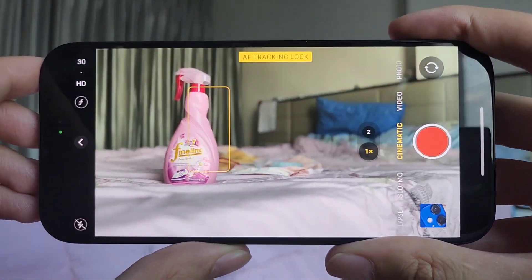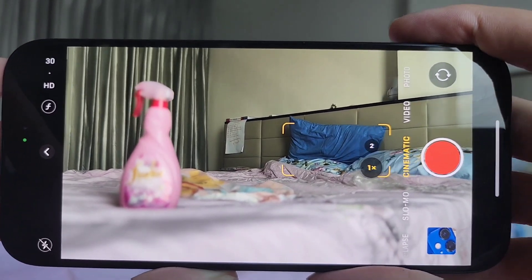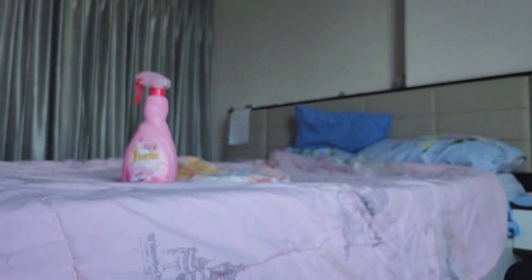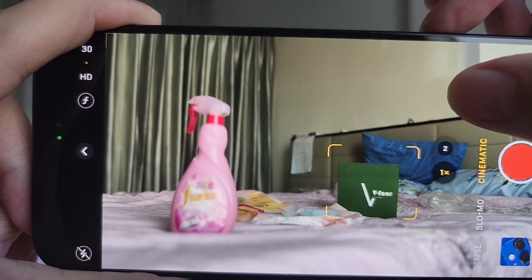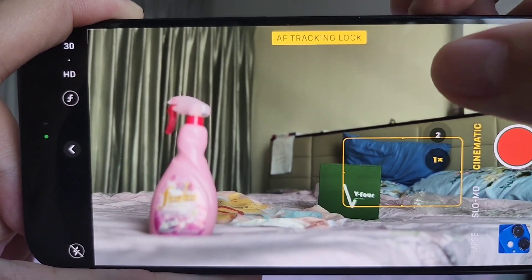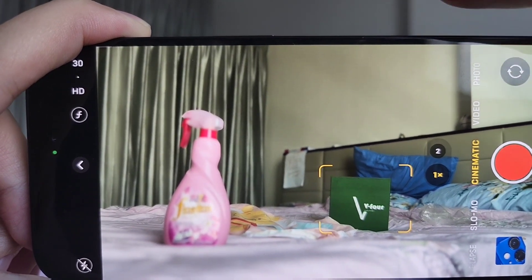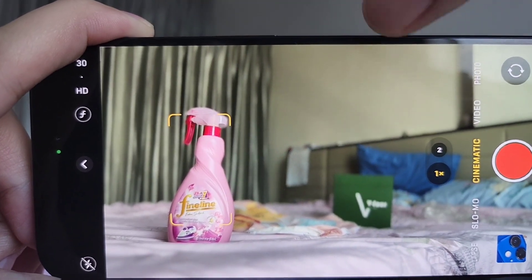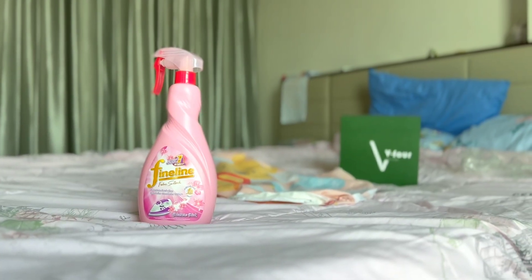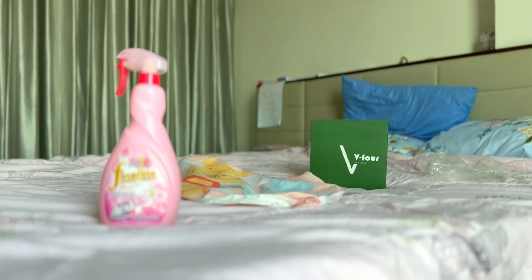If you tap on an object again, it will do autofocus tracking lock and keep the focus locked on that thing you tapped on. It does a very good job at identifying objects and drawing a yellow square around them — for example, that green box over there: it easily detects it and makes it stand out in front of everything else. You can easily switch between different things to focus on. Obviously if you're filming a person it would look a lot better with that cinematic background blur effect. This is the video I filmed on the iPhone 15 Pro using cinematic mode — and as you can see, it looks so good, so stable.